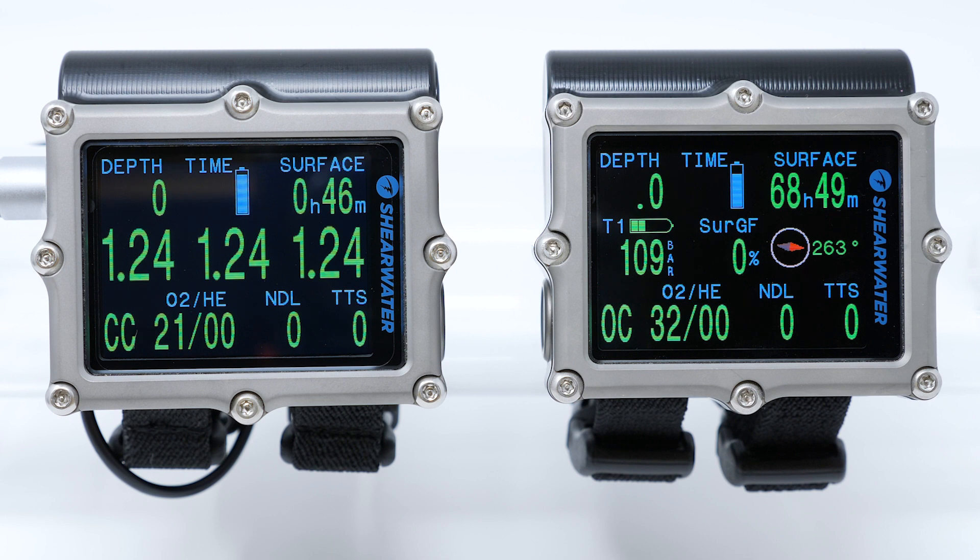Shearwater is pleased to introduce the Petro 3 dive computer. Being the first update to the Petro line since 2014, it introduces new features and models for a wide range of diving, including advanced technical divers.